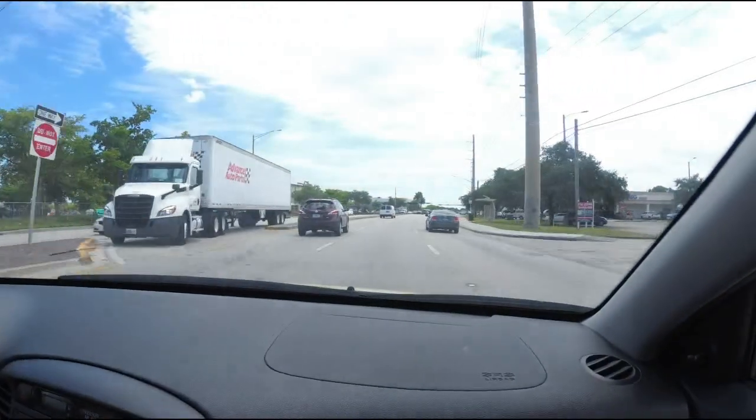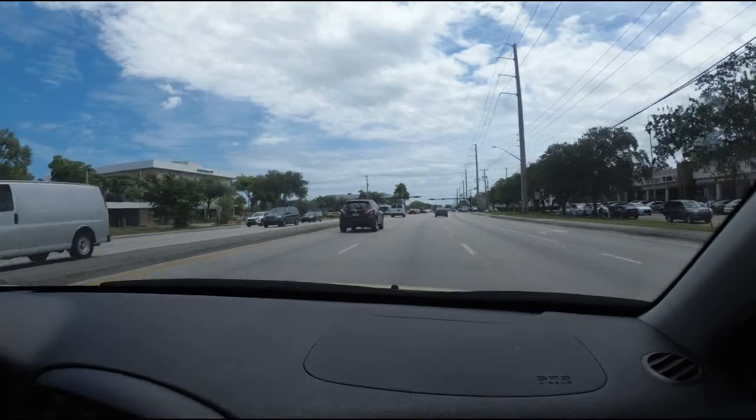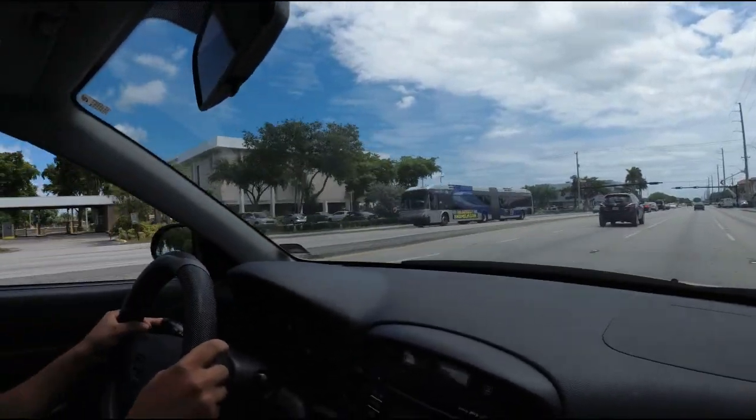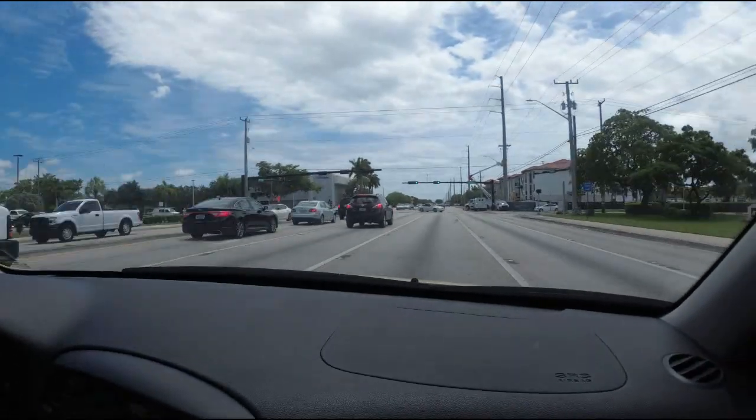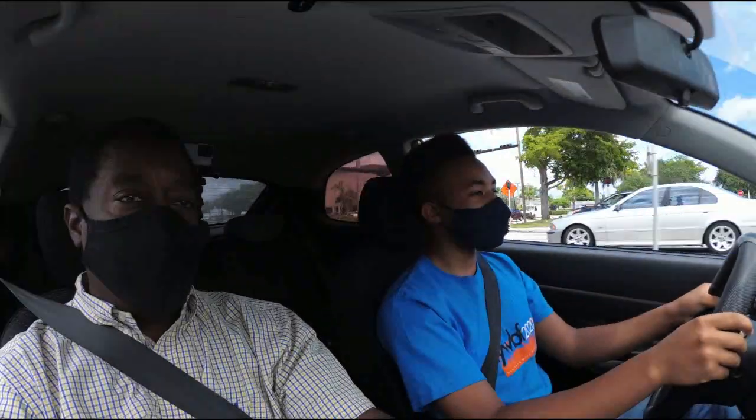We're on a main road — Oakland Park Boulevard heading east to the beach area — and there's a lot more traffic than last time. The last time we went up to Parkland there wasn't that much traffic. So we're going down Oakland Park with a lot more traffic and we're going to get into some lane changes. We're going to do it a few times since he already has the basic idea of how to do it. Let's see how well he does in traffic today.